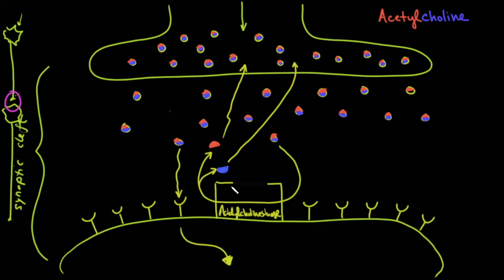Acetylcholinesterase has a receptor very close to where acetylcholine itself binds. Sarin gas can enter the body and prevent acetylcholinesterase from doing its job — it is an acetylcholinesterase inhibitor. As a result, the acetylcholine molecules don't get broken down, and the concentration in the synaptic cleft becomes so high that all the receptors become activated and don't deactivate. Everything gets activated and doesn't turn off, causing overstimulation of those end organs.